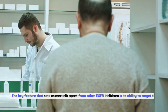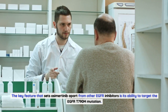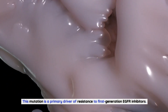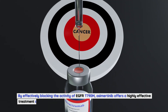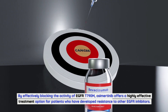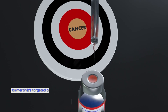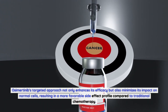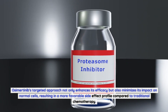The key feature that sets osimertinib apart from other EGFR inhibitors is its ability to target the EGFR T790M mutation. This mutation is a primary driver of resistance to first-generation EGFR inhibitors. By effectively blocking the activity of EGFR T790M, osimertinib offers a highly effective treatment option for patients who have developed resistance to other EGFR inhibitors. Its targeted approach not only enhances efficacy but also minimizes impact on normal cells, resulting in a more favorable side effect profile compared to traditional chemotherapy.